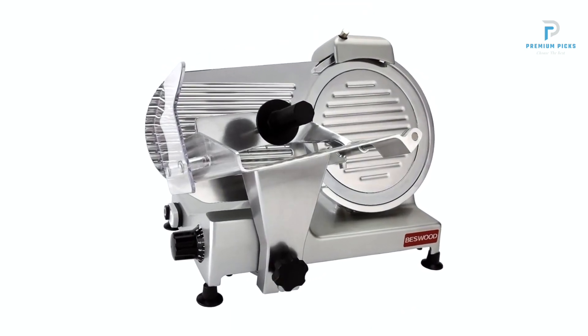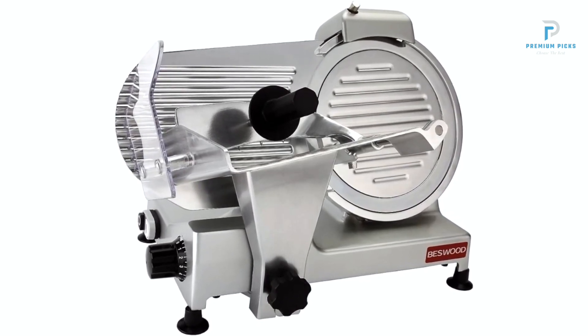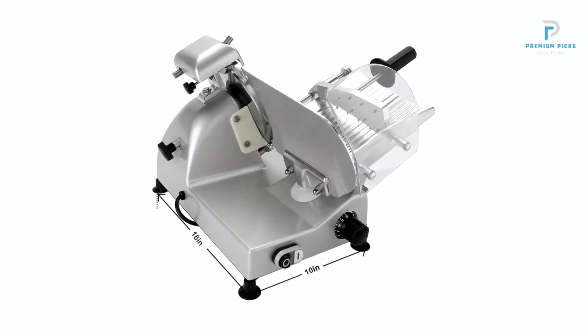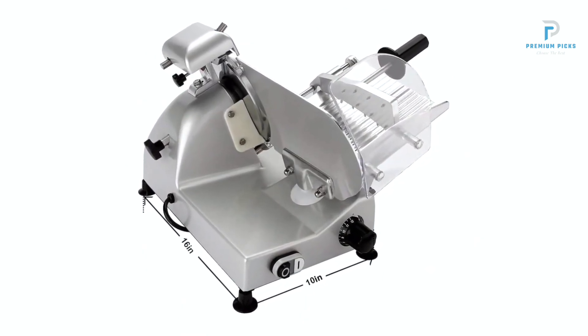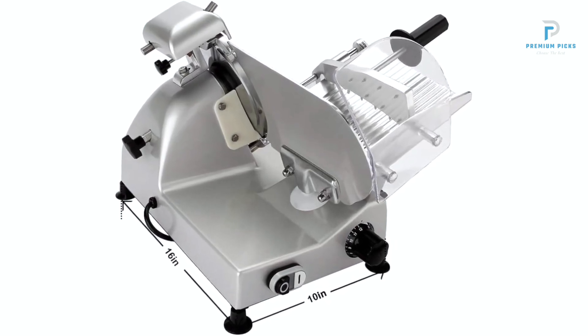Premium Chromium-Plated Steel Blade. The Biswood Slicer features a premium 10-inch chromium-plated steel blade, renowned for its durability and resistance to corrosion. Unlike conventional blades, the chromium-plated steel blade requires less frequent sharpening, ensuring consistent slicing performance over time.